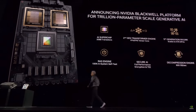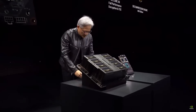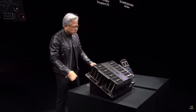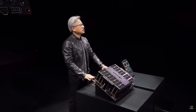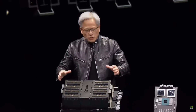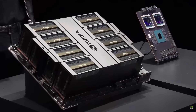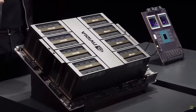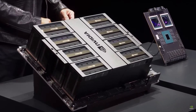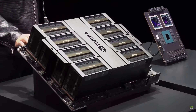This is the Blackwell chip, and it goes into two types of systems. The first one is form-fit function compatible to Hopper — you slide out Hopper and push in Blackwell. There are installations of Hoppers all over the world, and the same infrastructure: same design, same power, electricity, thermals, software — identical. Push it right back in.